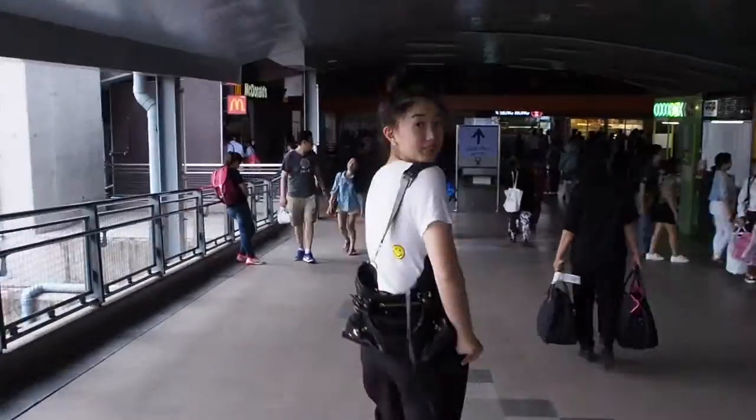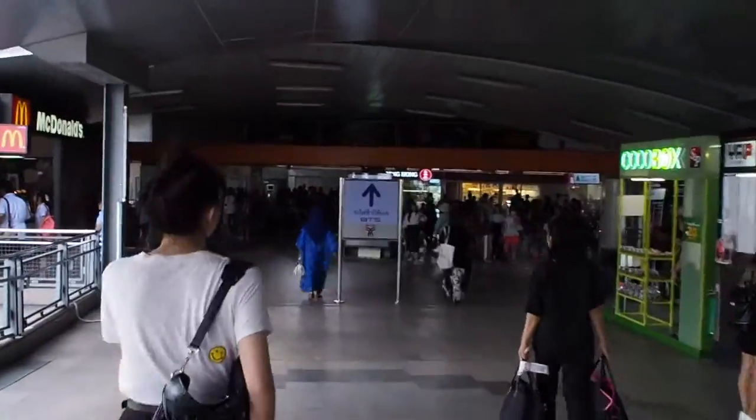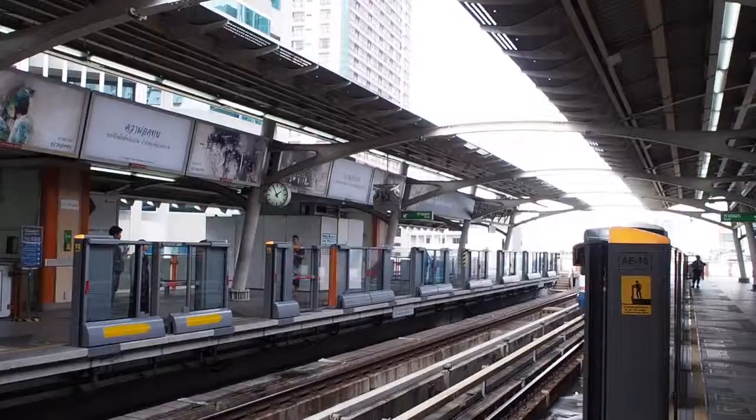We are here at Siam Square and we will go to the dessert shop. Let's go!